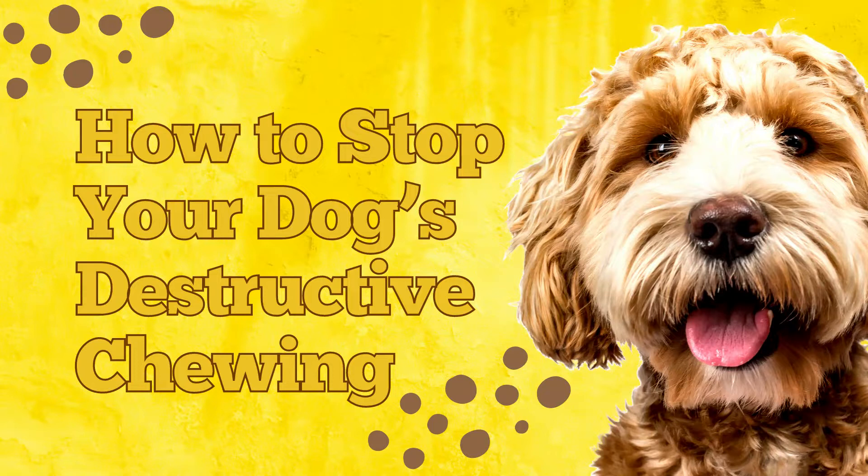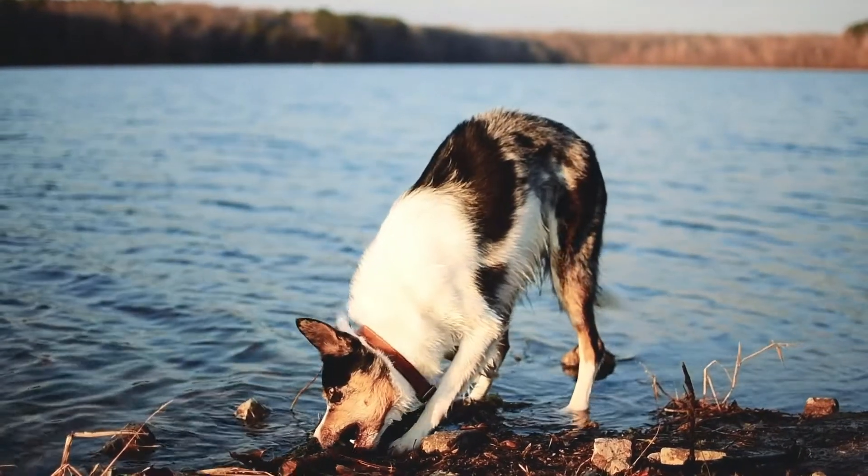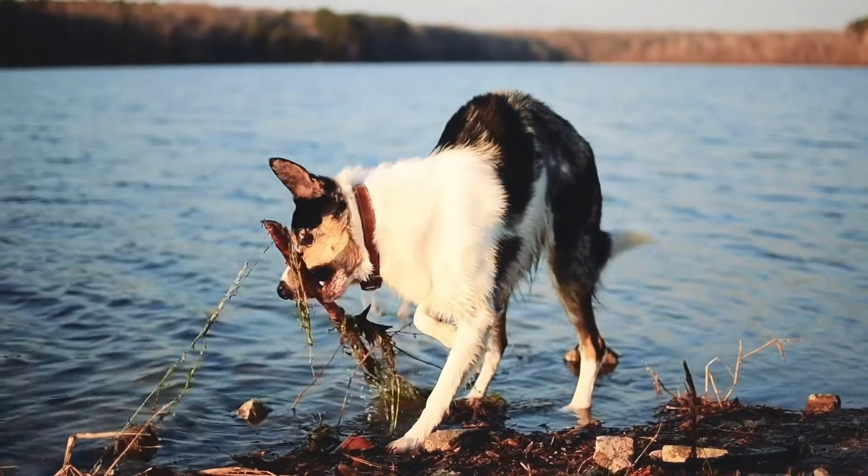How to Stop Dog Destructive Chewing. Once your vet has ruled out health and behavioral issues, there are several things you can try to help curb your dog's destructive chewing.